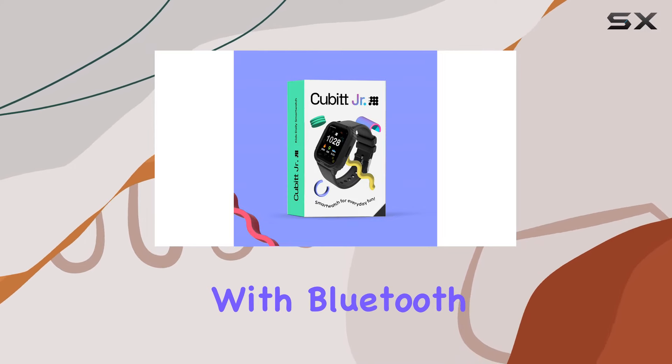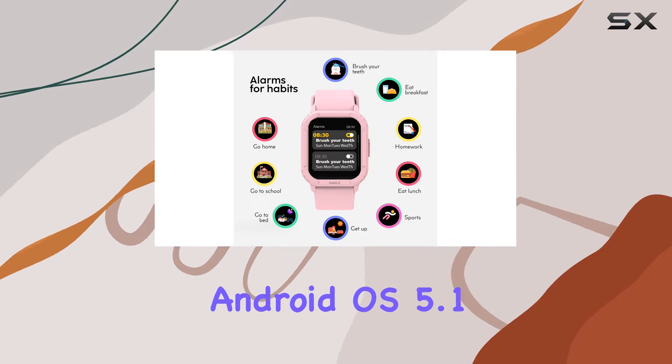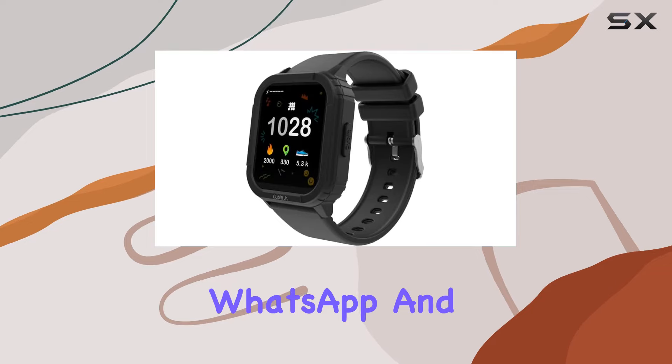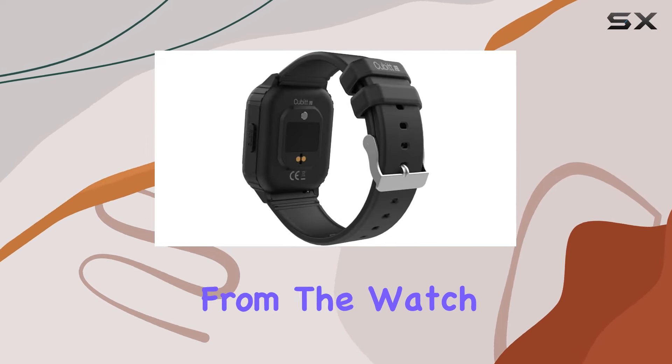Connectivity is seamless with Bluetooth pairing to the app, compatible with iOS 10.0 and Android OS 5.1 or above. Get notified about calls, texts, WhatsApp, and social media through vibration reminders, with the option to hang up directly from the watch.